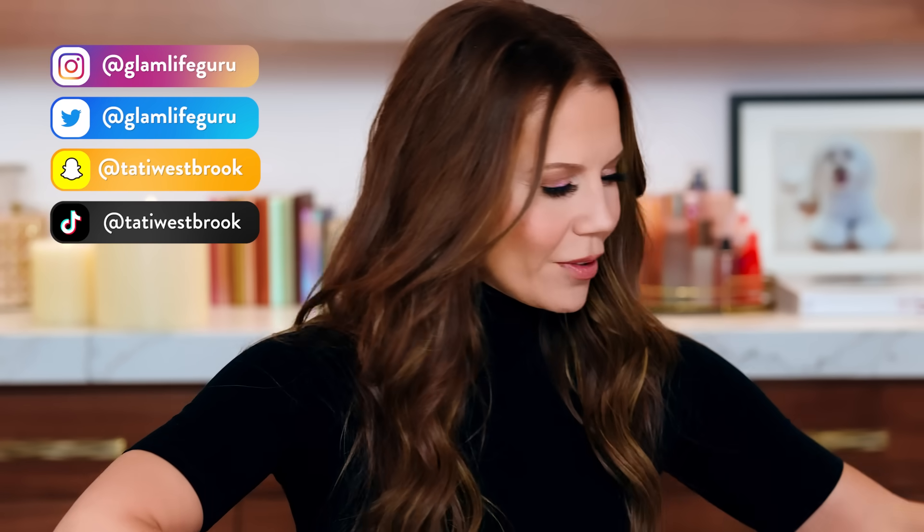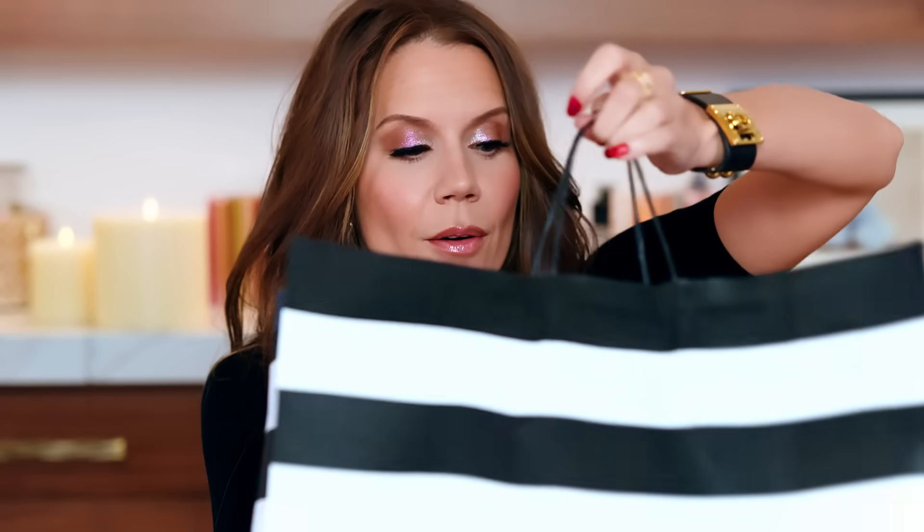Hey guys, welcome to today's video. I went to Sephora and I did some significant damage. It is VIB sale time, there are new holiday launches, there's a lot of sparkly things. I went in and I did not think I would find as much as I did — it was just distraction, glitter, hot pink packaging, holiday gift sets, and there's a sale. It was quite a shopping adventure. I have not done that much damage so quickly in such a long time, and I have things to say.